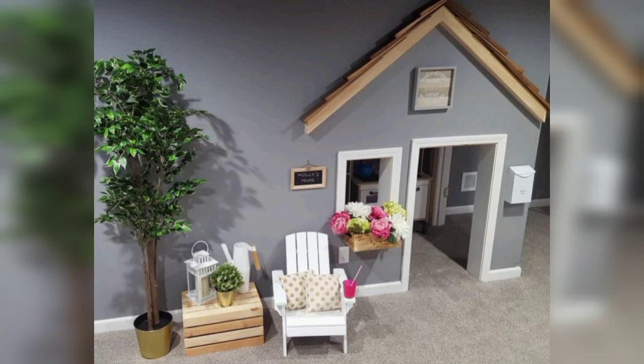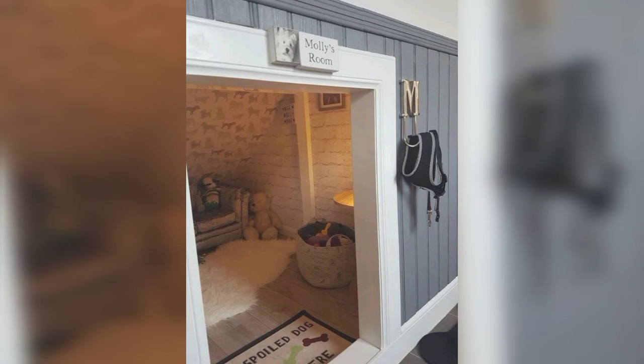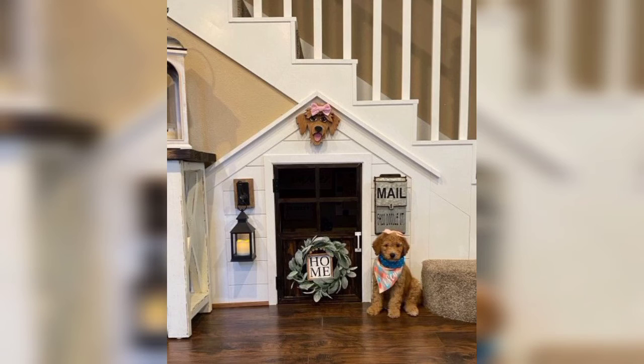Build a dog house for your furry friend and take advantage of wasted space under your staircase. Please watch the video from start to end and get amazing ideas related to decoration. Please subscribe to my channel — after subscribing you will receive new and latest updates related to decoration.